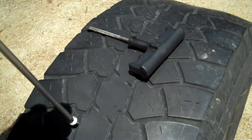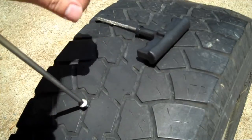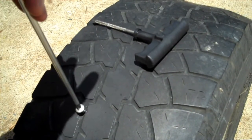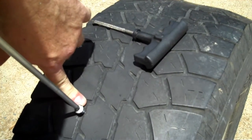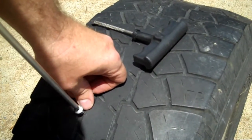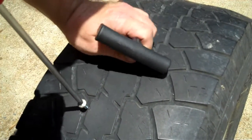One thing you see people do — do not do this: after pulling the screw out, some people put a thumb over the hole to try to stop the air. Don't do that. If you have any kind of cut on your finger and you've got 40 pounds of pressure inside that tire, it can inject air up underneath your skin. Keep your fingers off the hole. Get the screw out and move straight to the plug.